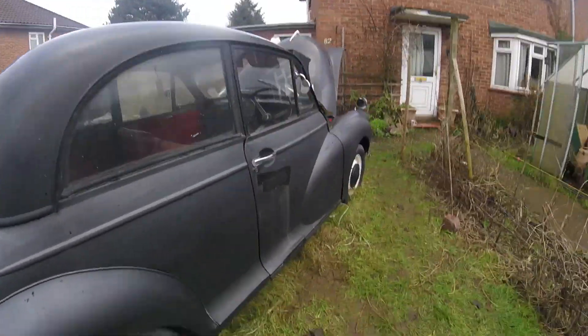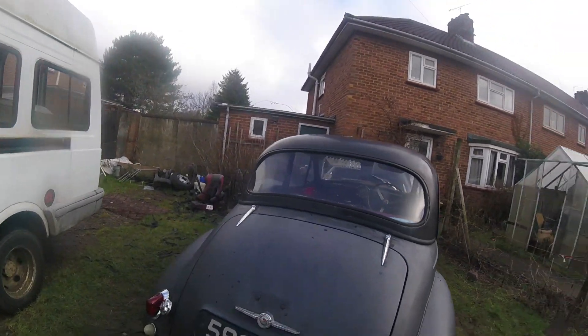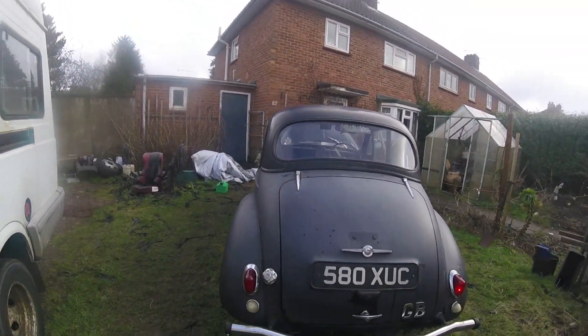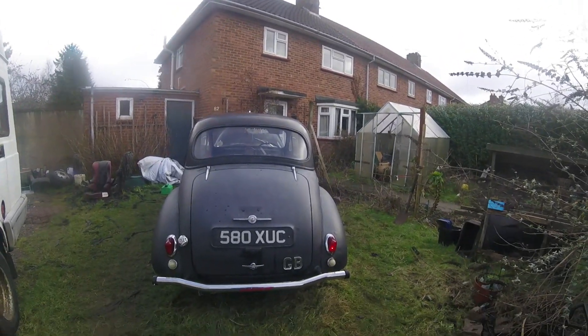It's gonna go through the lights and stuff. We've just gone through all the lights. Sidelight out on the back on this side. Brake lights are working. The indicator's working.